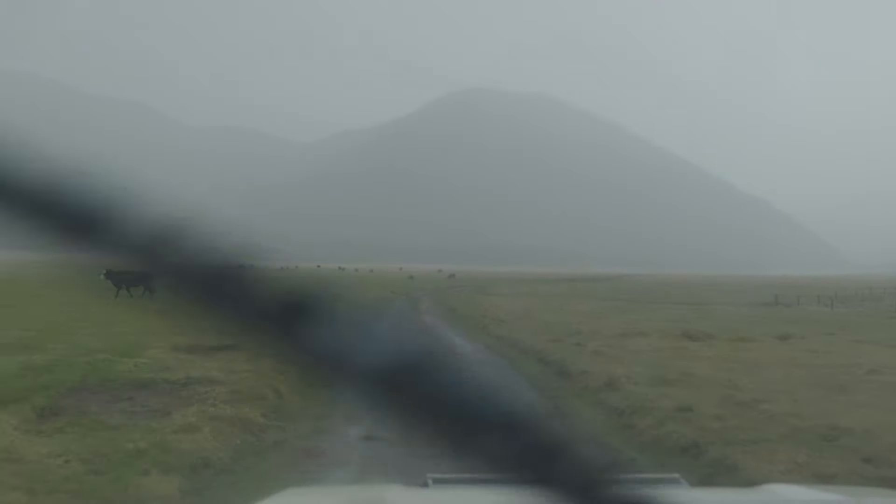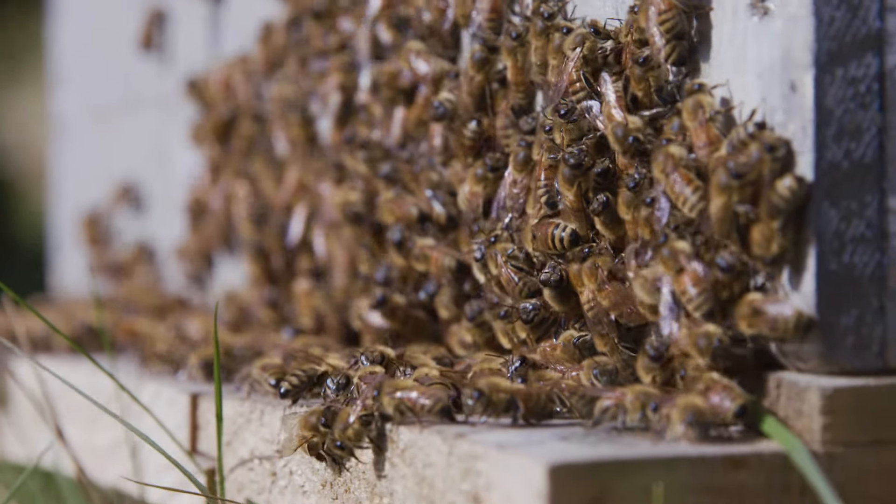It runs roughly 600 head of cattle, 200 velveting stags, bees in the summer around about a thousand hives, probably about a hundred sheep just for weed maintenance, and a tourism business.